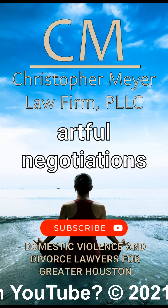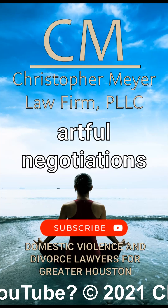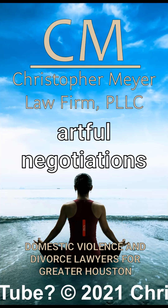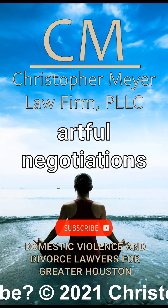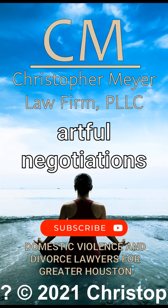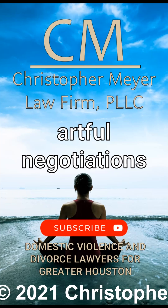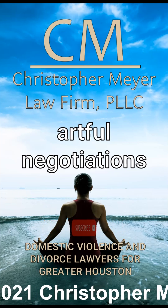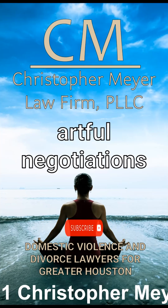9. Set boundaries. Politely but firmly define your limits and expectations to the other person to establish a respectful conversation. 10. Use positive reinforcement. Praise or acknowledge the person when they exhibit behavior that promotes positive dialogue. 11. Avoid confrontational words. Words like 'must,' 'should,' or 'need' can come off as demanding and intensify hostility. 12. Ignore provocations. It is often best to let any insults or jabs slide and not respond to them, as this could escalate the situation.